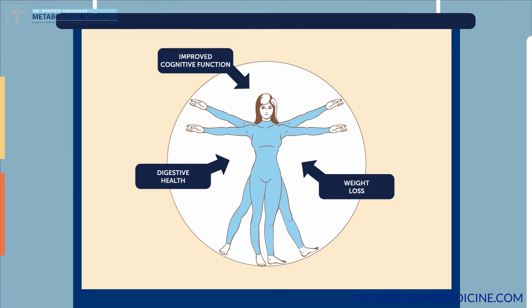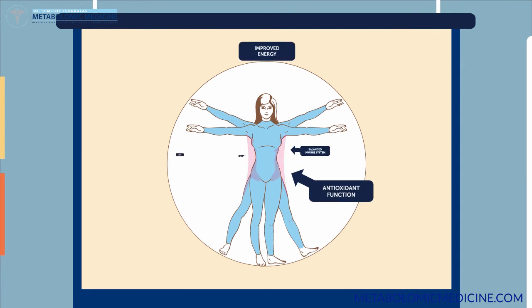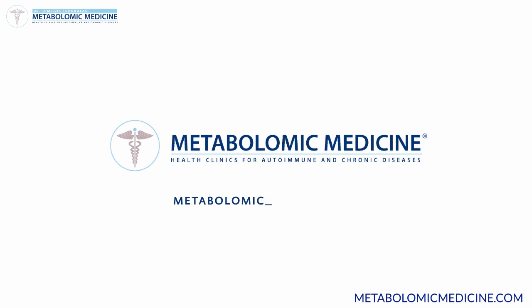Not only do we address their disease, but also drastically improve their overall quality of life and operate with much higher energy levels — it's what we call getting busy with life itself. Find out what metabolomic medicine can do for you.